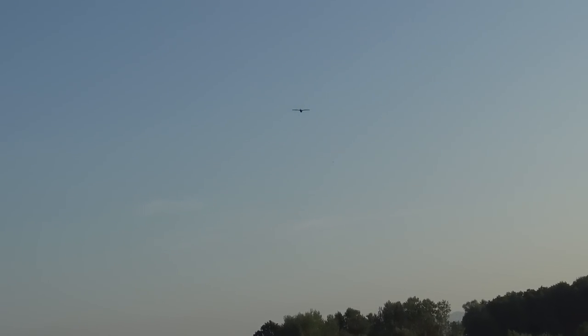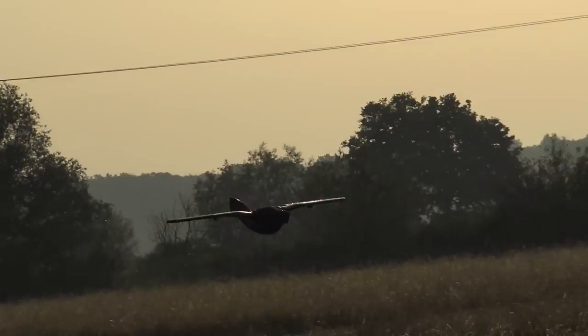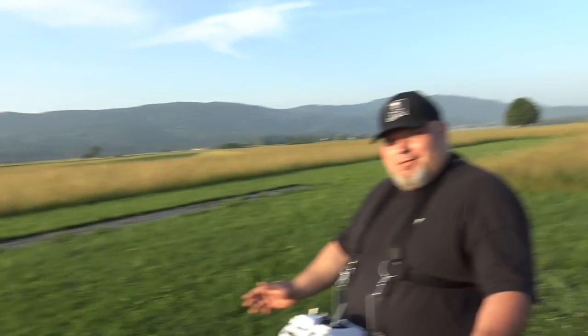Now I will land — I think we have really passed three minutes. Cut the engine. Look how this glides! This is the best jet that I have been flying up to now.